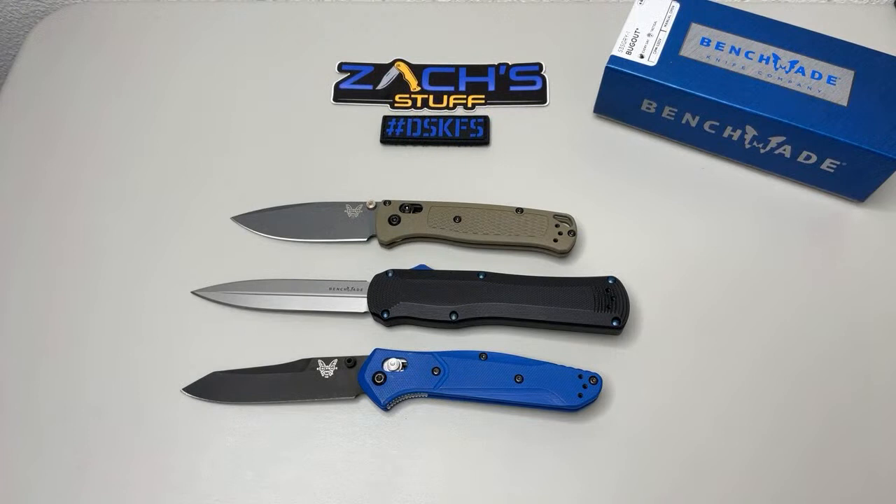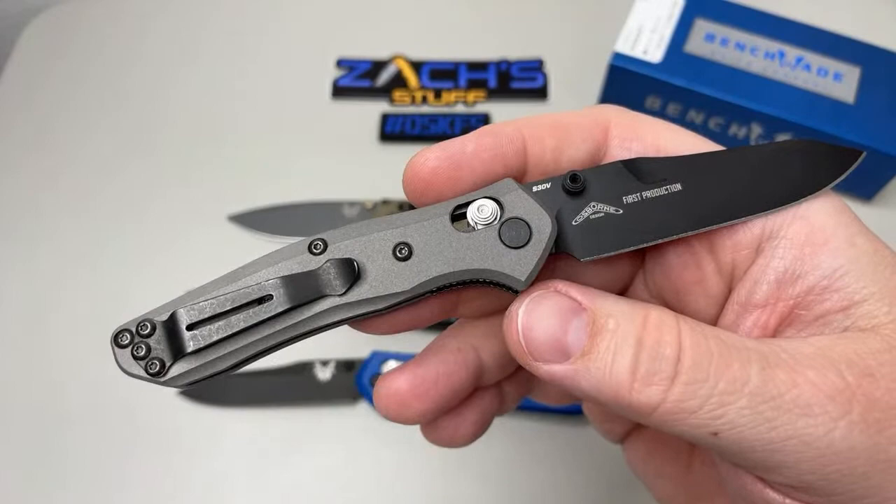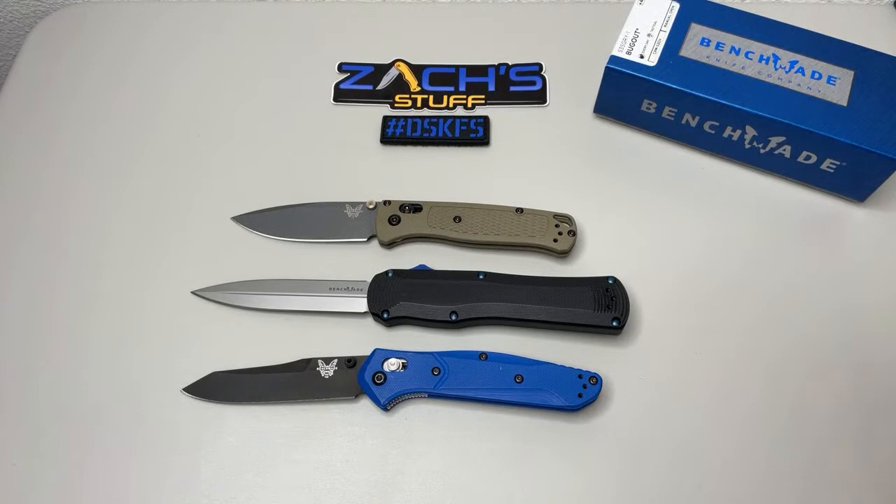If you put the washer in backwards on a Bug Out while installing Flytanium raindrop carbon fiber scales — washers are only flat on one side and will ruin the action. Sometimes that happens. I have the titanium 940-5 right here — this is one I built with the beautiful Rogue Blade Works titanium scales. They have some really cool milling on them — pretty awesome.